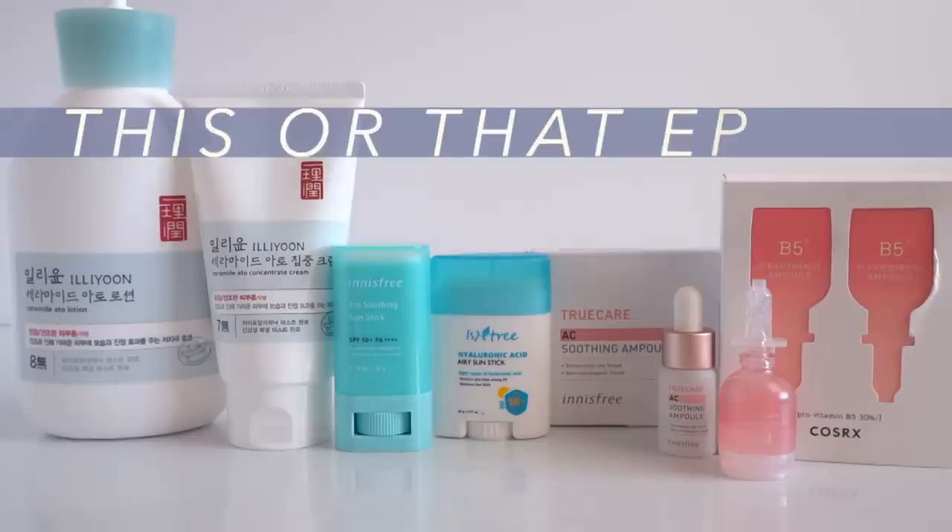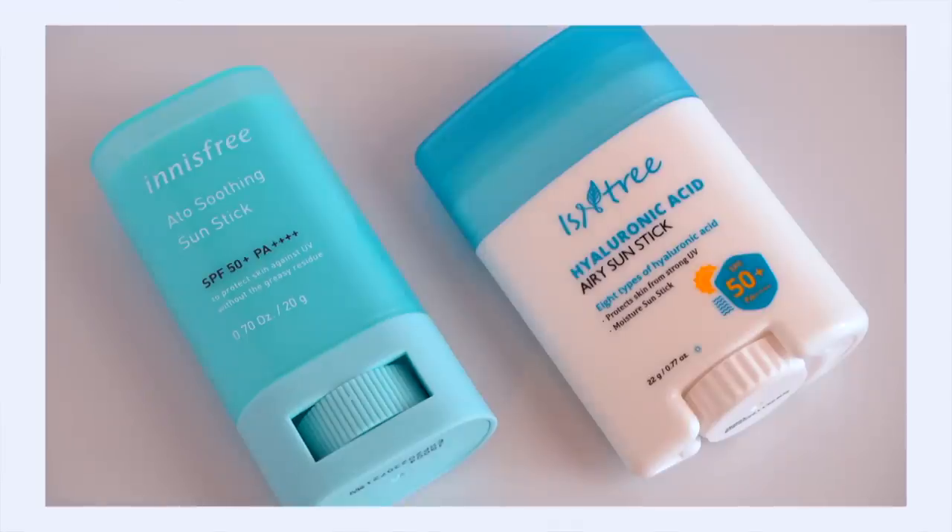Today I've got a battle between two sunscreen sticks — the Isntree versus the Innisfree. I also have a panthenol ampule battle between COSRX and Innisfree, and finally a comparison between the Illiyoon Ceramide Lotion versus the Concentrate Cream. If you're ready to find out this or that, give the video a big thumbs up and let's get started. First, the sun stick battle: the Isntree Hyaluronic Acid Airy Sun Stick versus the Innisfree Aloe Soothing Sun Stick — both offering SPF 50 PA++++ protection.